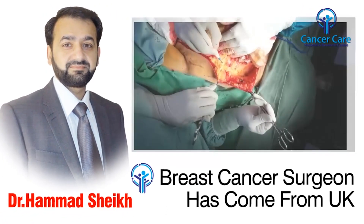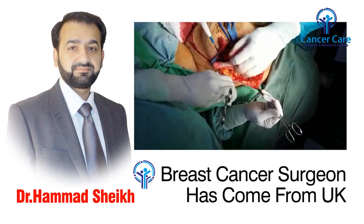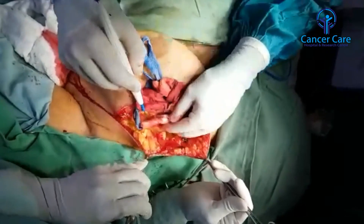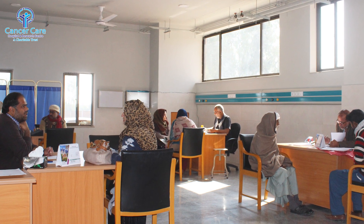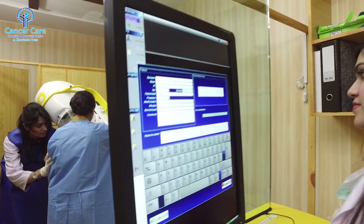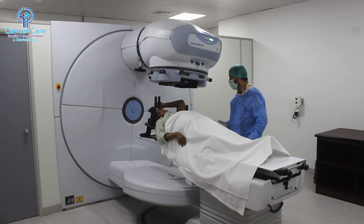Our UK-trained Oncoplastic Reconstructive Breast Surgeon has performed over 700 free breast surgeries. Thus, Cancer Care Hospital is providing under one roof, free of cost, comprehensive breast cancer treatment, right from cancer detection to breast surgery followed by radiation treatment.